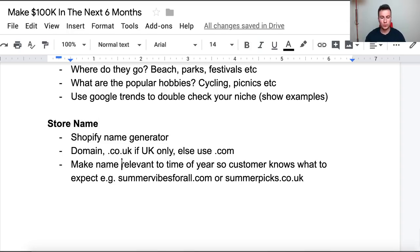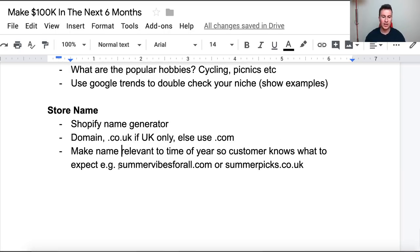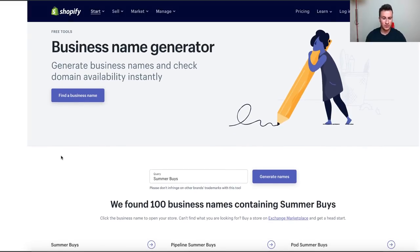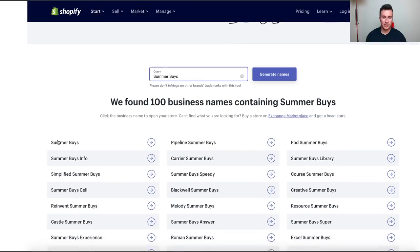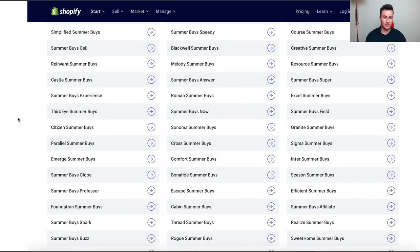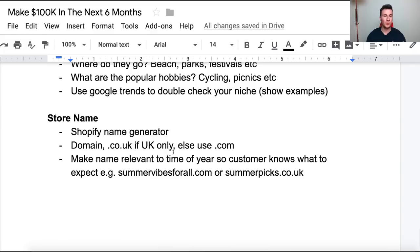Name-wise, make sure the name is relevant to the time of year so the customer knows what to expect. Here are a couple of quick examples: 'Summer Vibes for All' — it tells you exactly what you're about so people know what to expect without going on your store. To demonstrate the name generator: just Google 'Shopify business name generator', put in your keywords, click generate names, and it gives you 100 examples of different names. Simply go for one that you like the sound of.